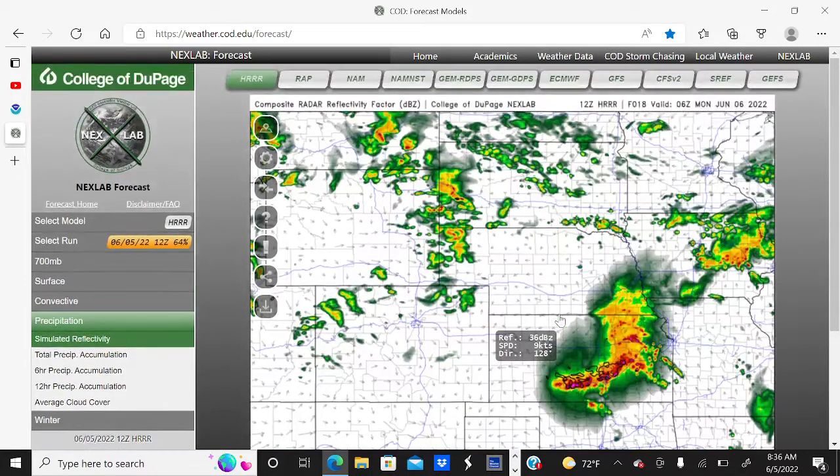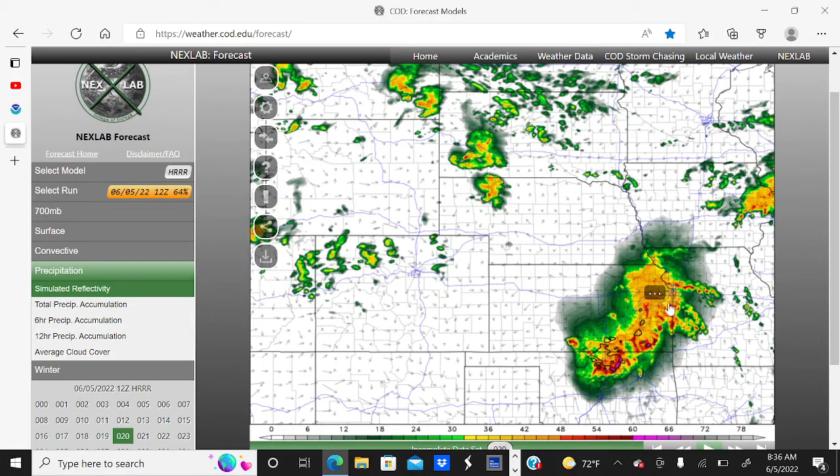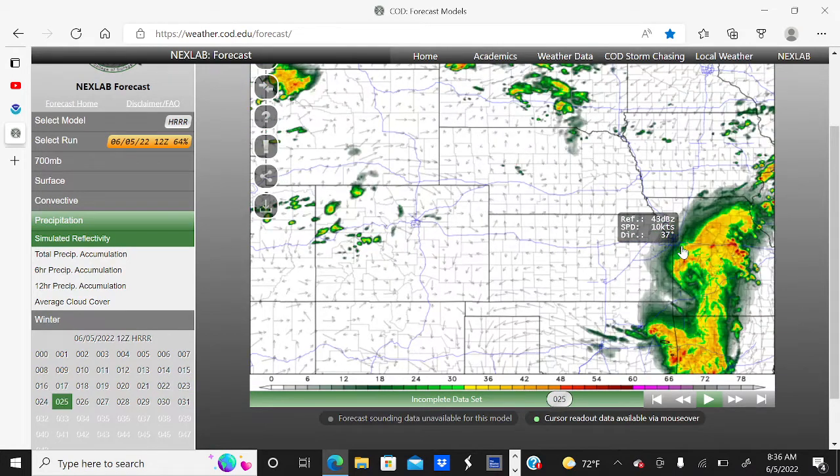Going into 1 through 2 and 3 a.m., it's going to push into northern Oklahoma and southeast Kansas. Then going into tomorrow morning around 5 a.m., the MCS is going to push across eastern Oklahoma and western Missouri, bringing widespread damaging winds.